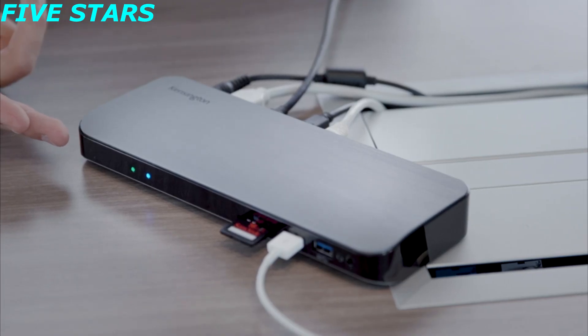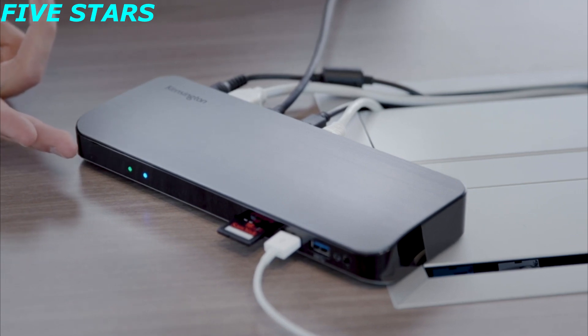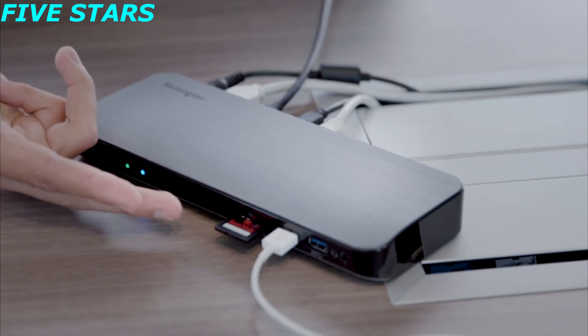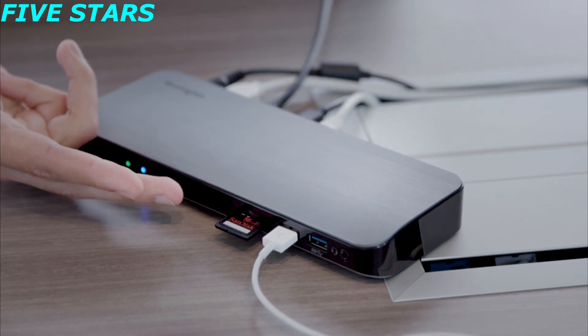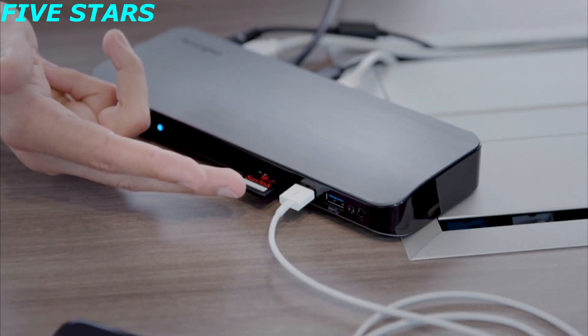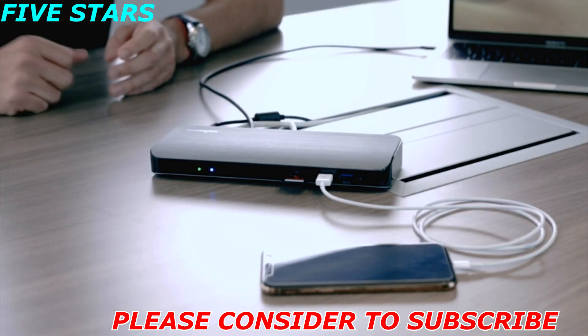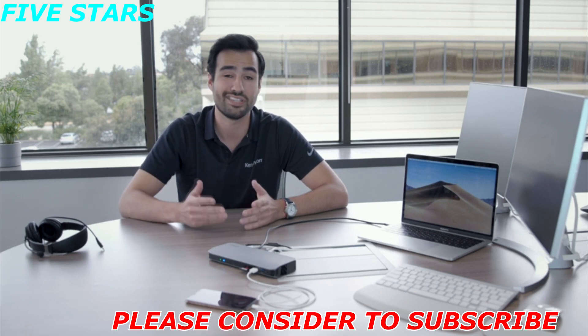Now that we've talked about the back of the docking station, let's talk about the front — this is where a lot of the fun stuff is going on. Starting from the left, you're going to see our LED indicators. The first is green, which shows the docking station is powered and ready. The second LED indicator is blue, showing that a host device is connected. Having both LED indicators on shows that this docking station is fully functional. Moving on, we have our SD 3.0 card reader — I love this port especially as a photographer. A lot of laptops are actually removing SD card readers, so the fact that the SD5300 has that port is a major plus.